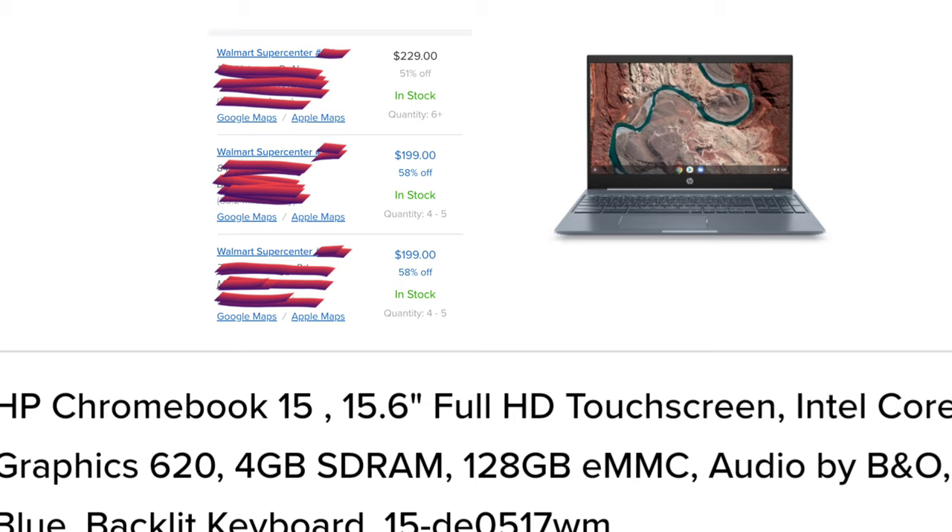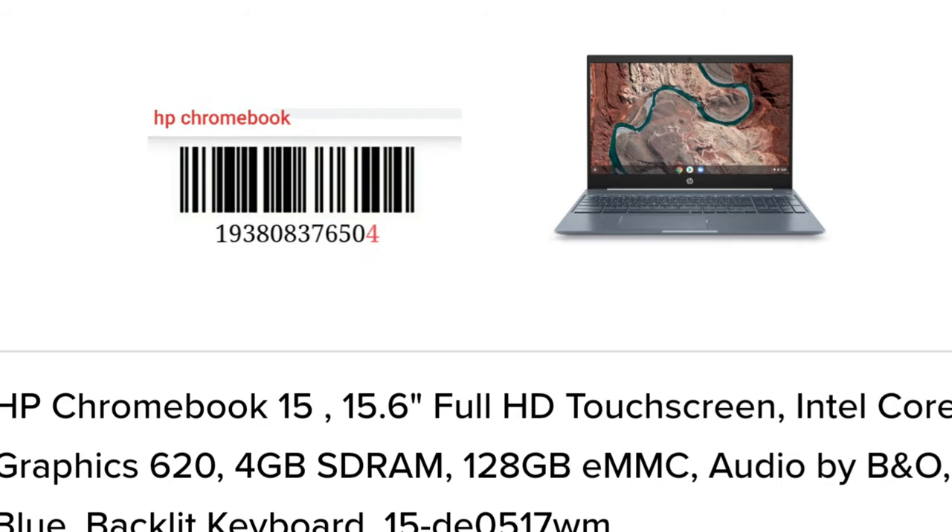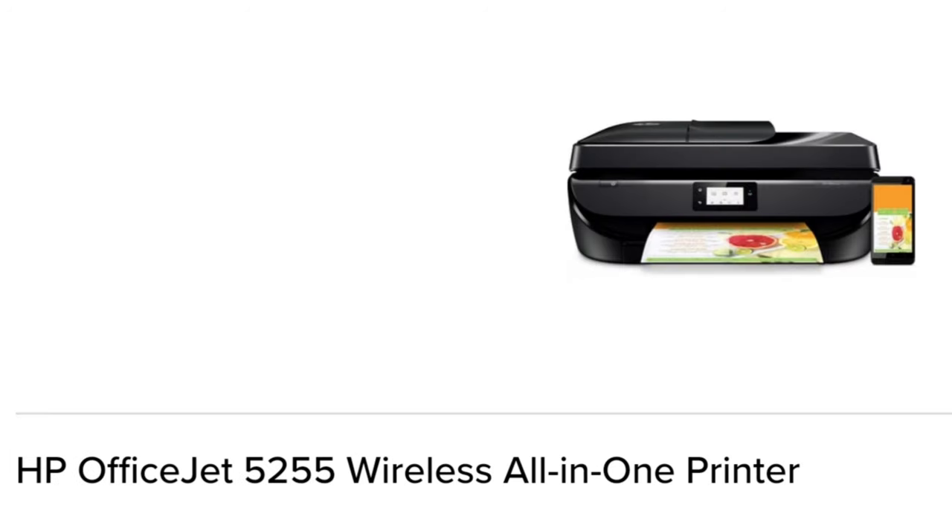This is an HP Chromebook for $199, and this is what I want you to look at. It's $199 in one area in my city and then it's $229 in the other area in my city. Prices may vary — what's at your store might not be at my store, or if it is, the prices could be different. I stay in a small city and one Walmart is $229 and the other is $199, so it's just something to be on the lookout for.